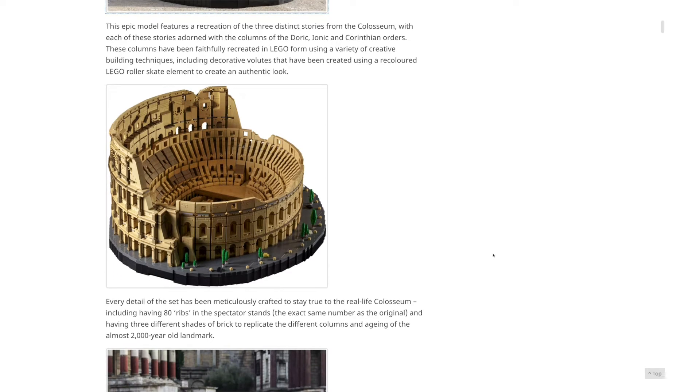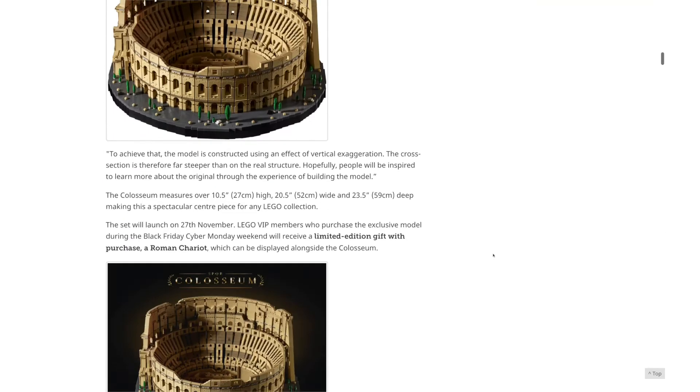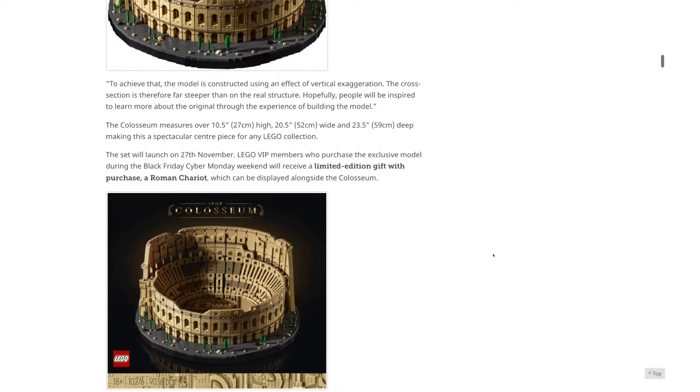I really need to see this in person. It is gigantic — Brickset has the measurements: it's 10.5 inches high, 20.5 inches wide, and 23.5 inches deep.